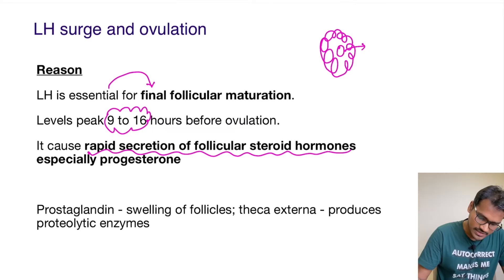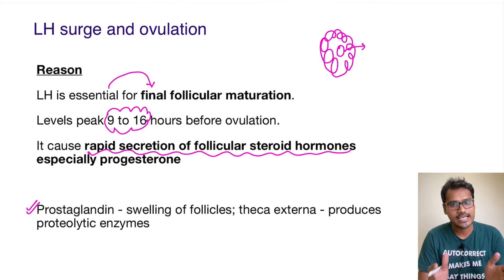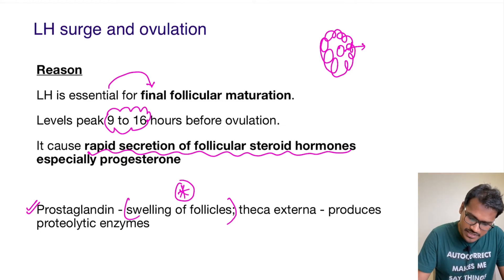How does it help? This environment will help to produce a lot of prostaglandins, and these prostaglandins will cause vasodilation and swelling of the follicles. Additionally, the theca interna will develop its capability to produce proteolytic enzymes. These proteolytic enzymes can destroy the membrane and there can be extrusion of the ova.